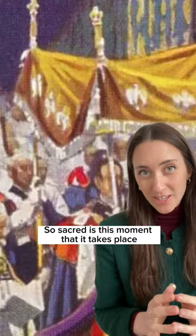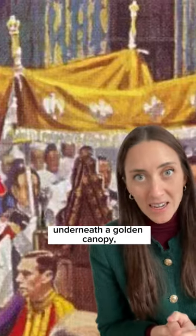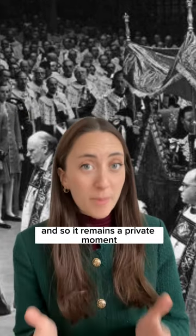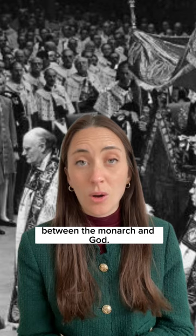So sacred is this moment that it takes place underneath a golden canopy. Charles, following in the footsteps of his mother Queen Elizabeth II, has stated that he will not be allowing the cameras to film it. And so it remains a private moment between the monarch and God.